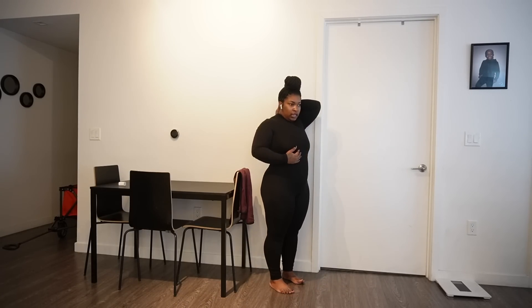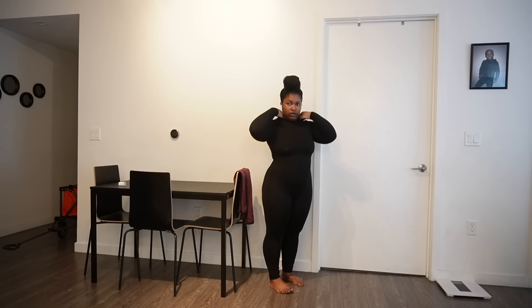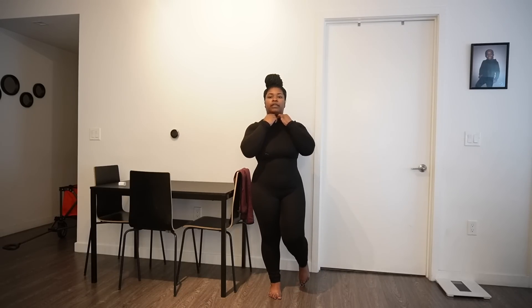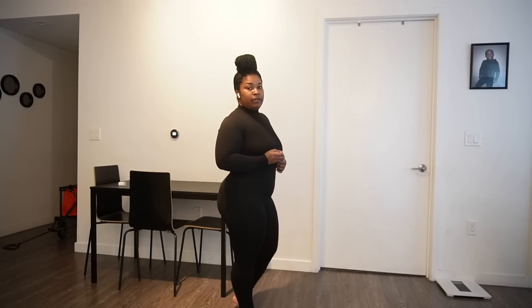I got a size large in this outfit. I can't find the tag but I'm gonna leave the link in the description below. It's just a regular black bodysuit. Some stuff I size regular, sometimes I size down, but I'm so happy I found this because I've been looking for it for so long.